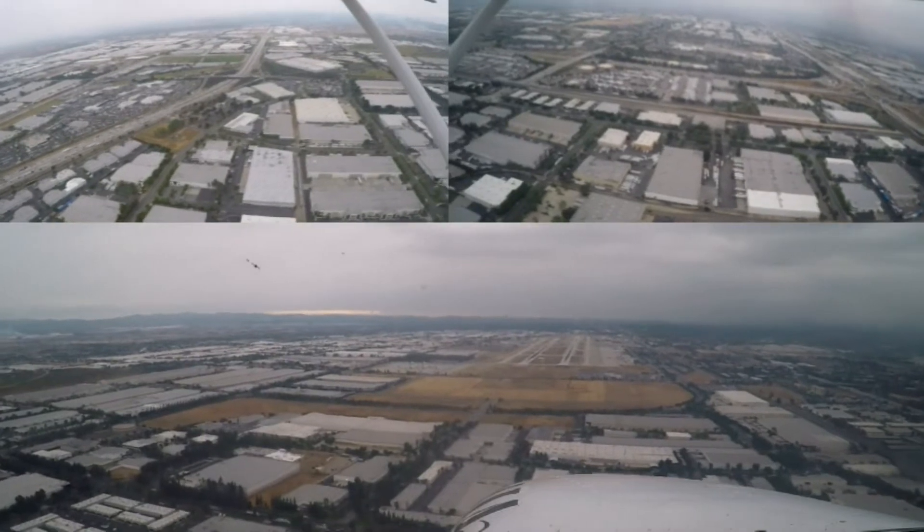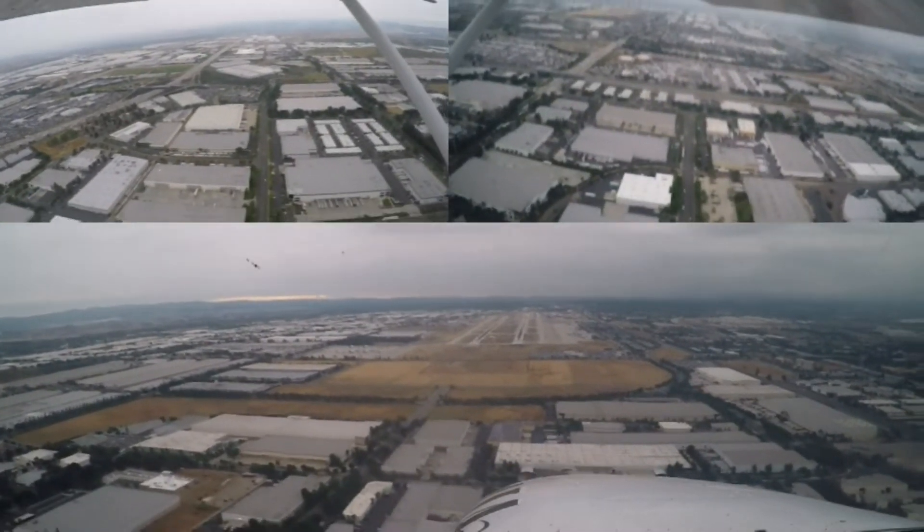Entire distance confirmed. Cessna 070, clear touch and go, runway 26 right. Cessna 070, that is correct — runway 26 right, clear touch and go. Left crossover to Chino approved.